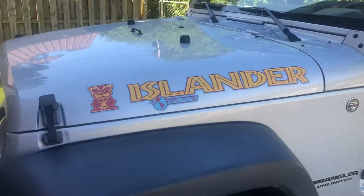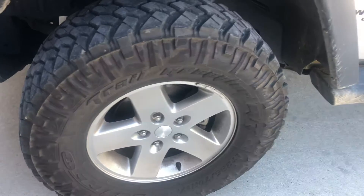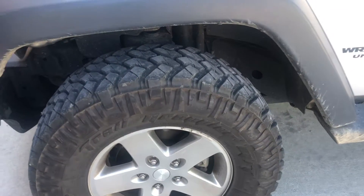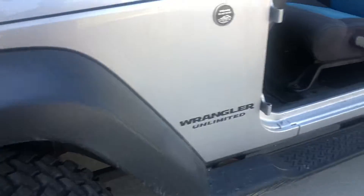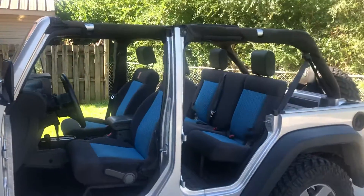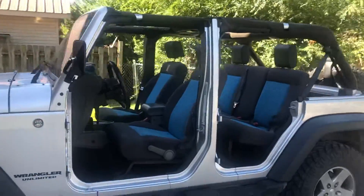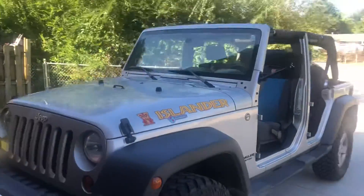It comes with the Islander package. Nitto Trail Grappler tires — they have about 10,000 miles on them. Wrangler Unlimited four-door comes with the hard top. Obviously, we keep it in our garage all the time.